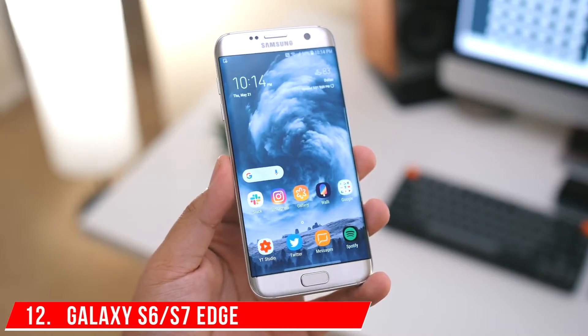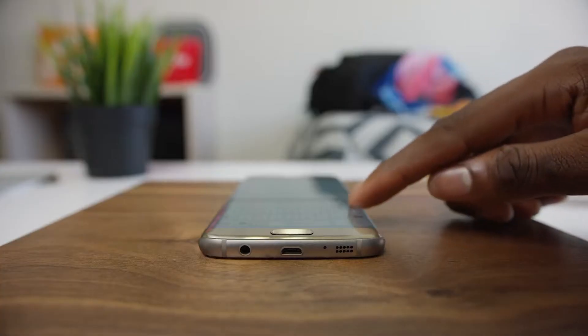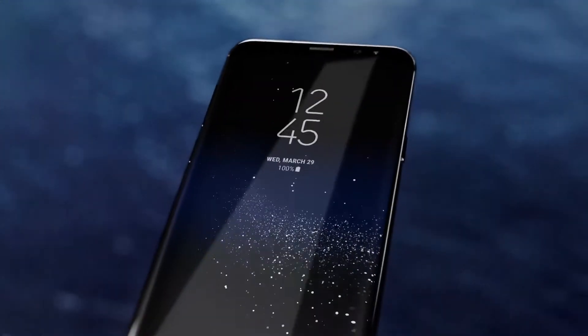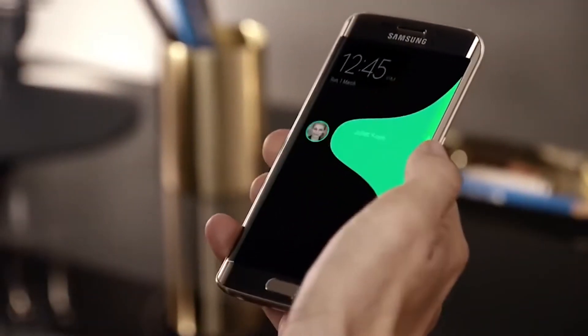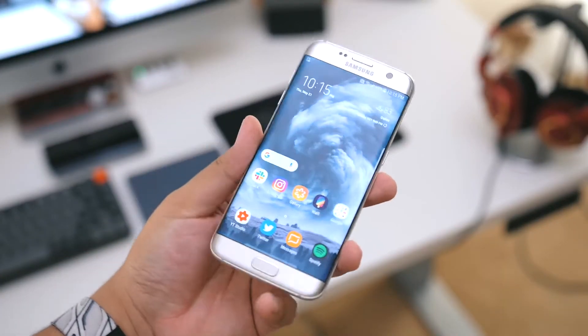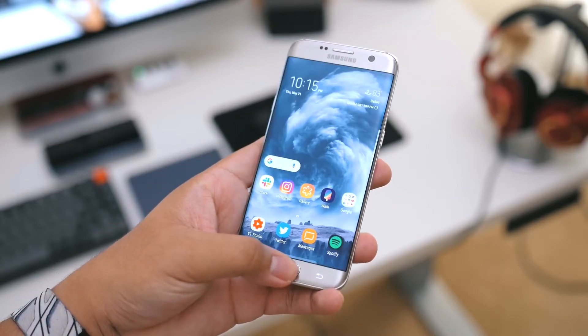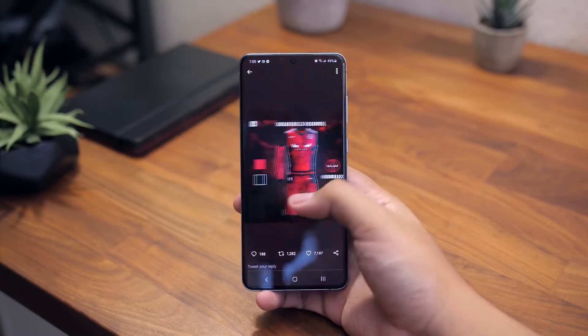Number 12: Galaxy S6/S7 Edge. When everyone assumed Samsung would never develop a well-designed smartphone, they astonished the world when they unveiled their groundbreaking Edge series. Before launching the Galaxy S6 Edge with a dual-edge display, they first featured one-side edge displays on their Note series. While the S7 Edge is more or less the same as the S6 Edge with a few improvements, it remained one of the world's most unusual smartphones.